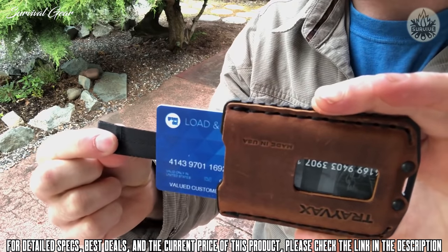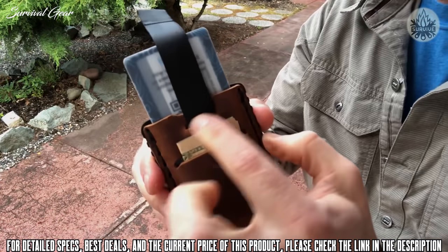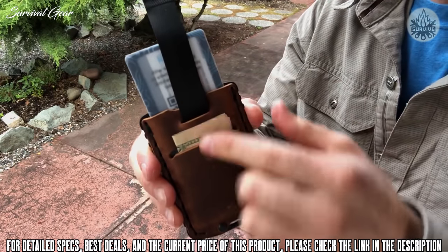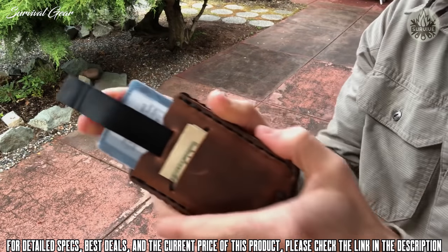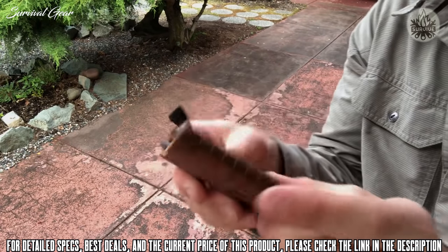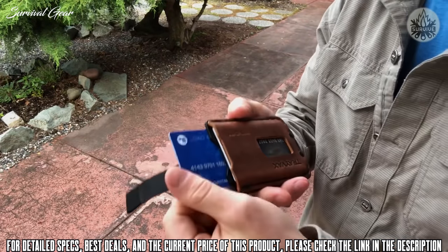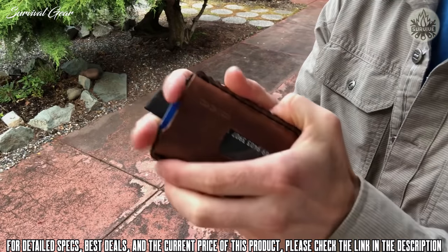This slot aligns the strap so it's not in the way of your cards or your cash. When you push it back in, the strap retracts with the cards — a pretty awesome feature. So if you're standing in line, you just pull that tab, access your most-used card, slip it back in, and no fumbling.